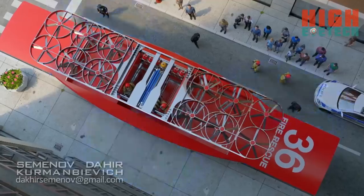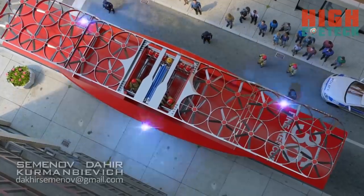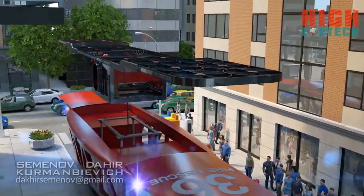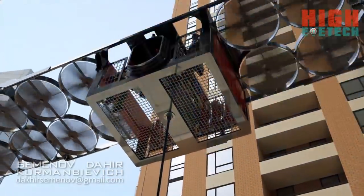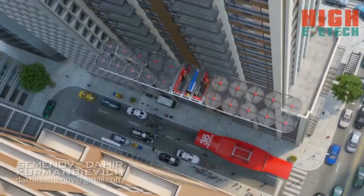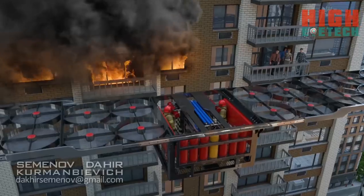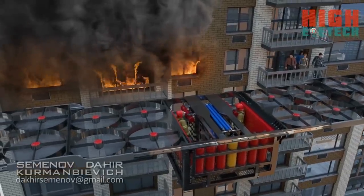On arrival at the fire site, a 20-engine drone connected to the gyrocar with a power cord pulls out of the car and soars up high. The drone has more than enough power to go up to the fire location along with necessary firefighting equipment, including water hoses and special cannons shooting capsules with fire extinguishing powder.